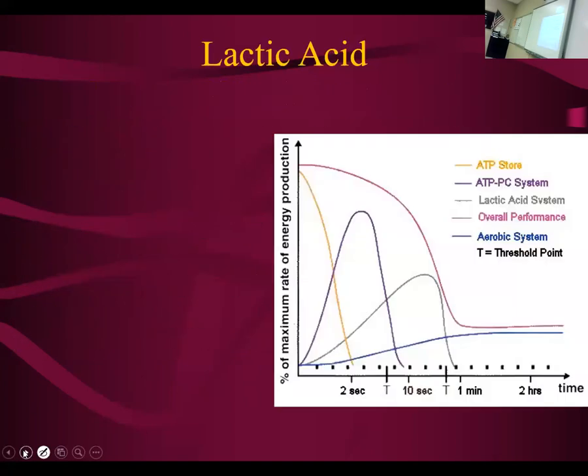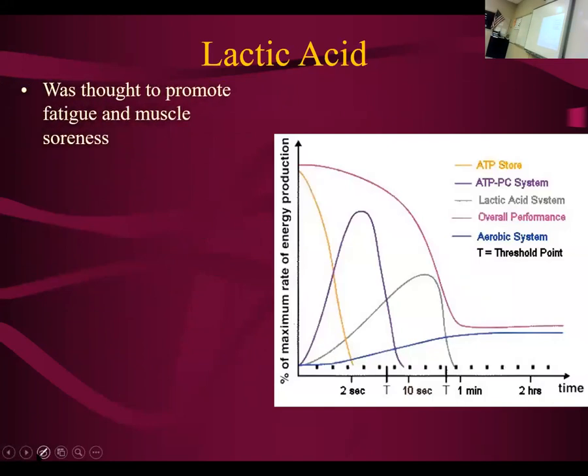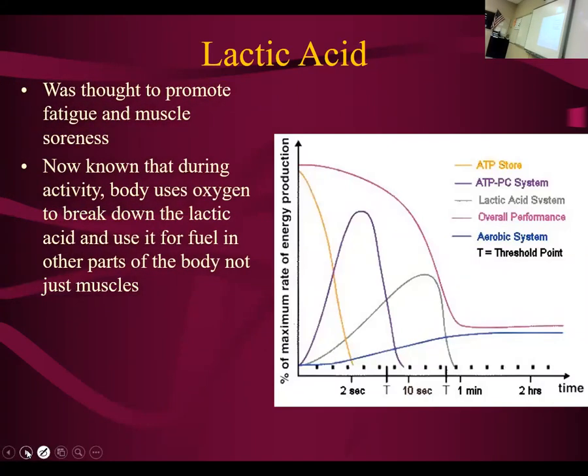Then if we don't have enough oxygen, we do lactic acid fermentation. I wanted to talk about this graph for a second. You see that this line is muscle performance right here. Here's the ATP — you use ATP and you're burning through it. That's why this line is going down; you're using all the ATP. Creatine phosphate production spikes and drops.